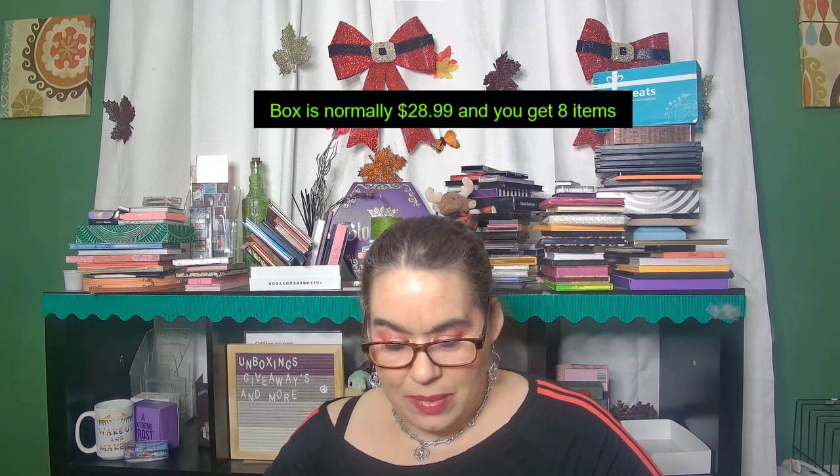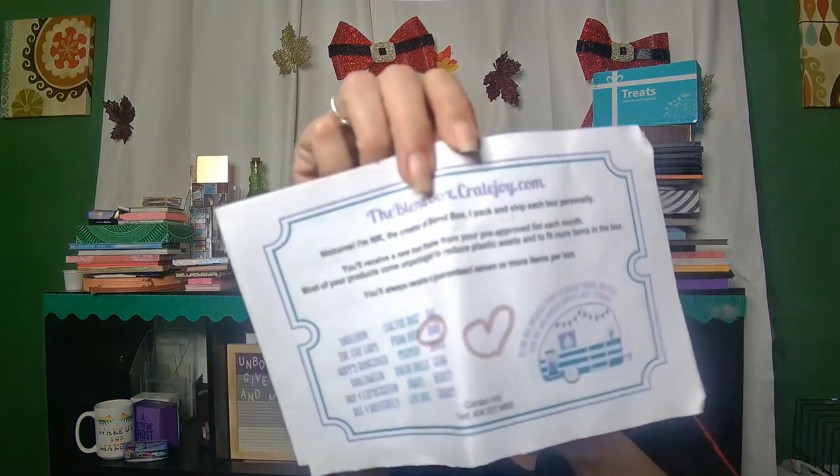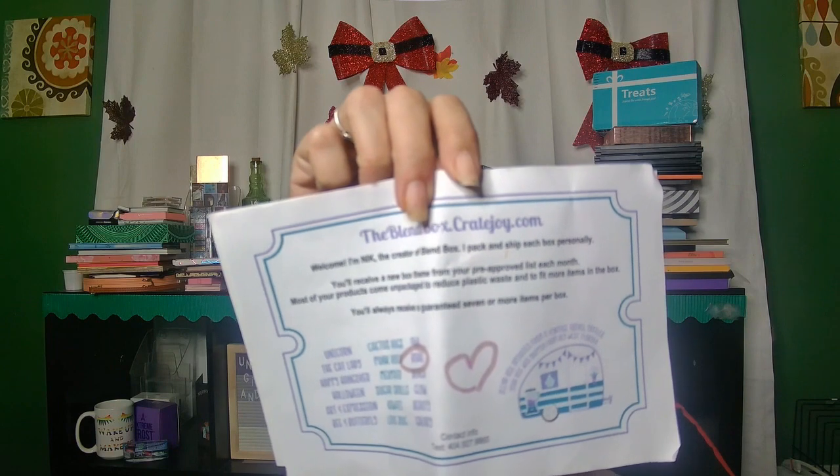They have themes, so every month you could pick a different theme, or you pick your initial theme and then she'll put together a box. It's supposed to have about nine items. The theme that I got was boho. This is some of the information about the box — they have themes like cactus, hugs, punk rock, and mermaid.